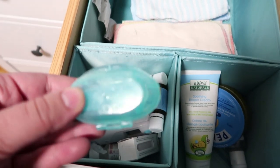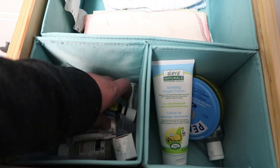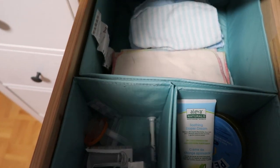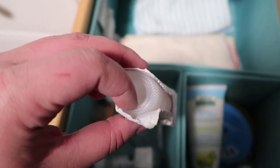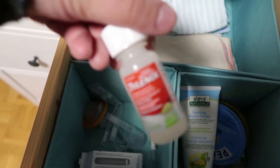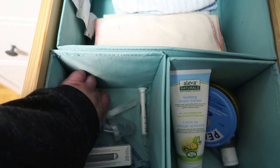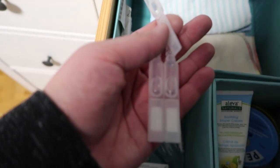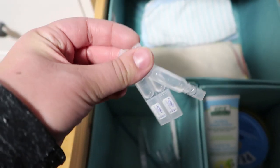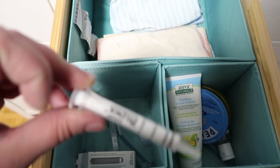We have his braun thermometer that we really like, his D-drops — he is breastfed so we do these D-drops daily. We also have some Tylenol, which is great for teething for sure, and this little dosing syringe that comes with the Tylenol but we use for multiple things. We have a bunch of Camilia in the bottom which is great for teething — I did mention this in my teething must-haves video, so if you have a teething baby definitely go check that one out.